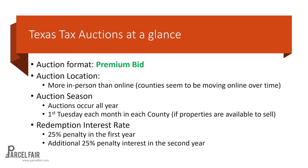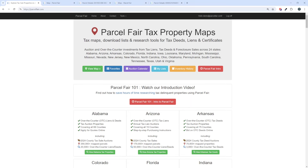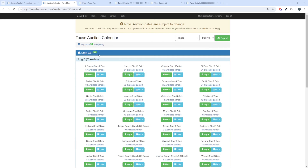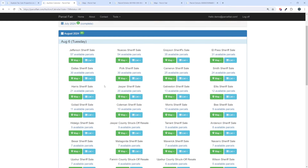Now let's do a live demo and show you where to find these auctions using ParcelFair. From the home screen at ParcelFair.com, if you're a calendar person and want to see what's available, go to the auction calendar and click that button. Let's select Texas. What we're looking at is August 6th, that Tuesday — all of these auctions happen on that same day.